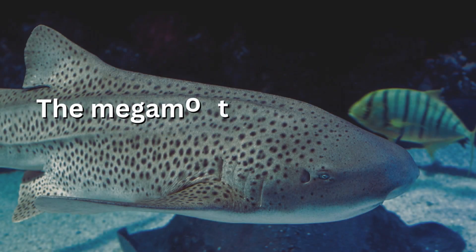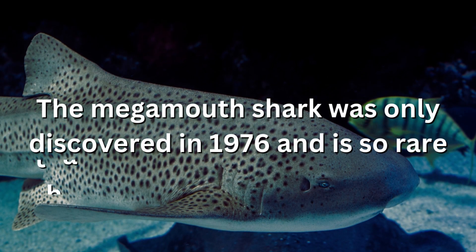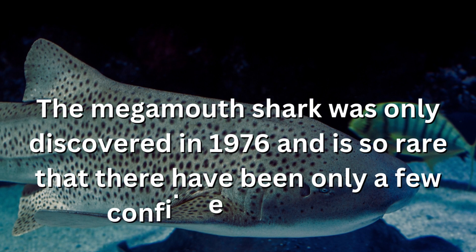The megamouth shark was only discovered in 1976 and is so rare that there have been only a few confirmed sightings.